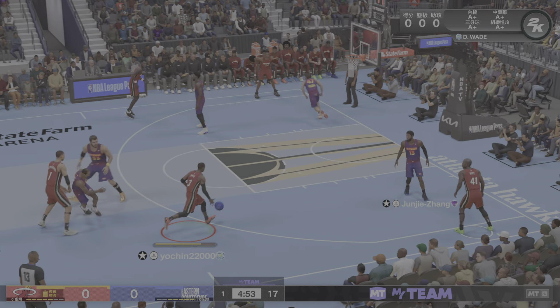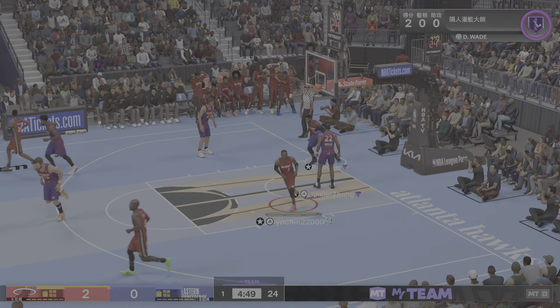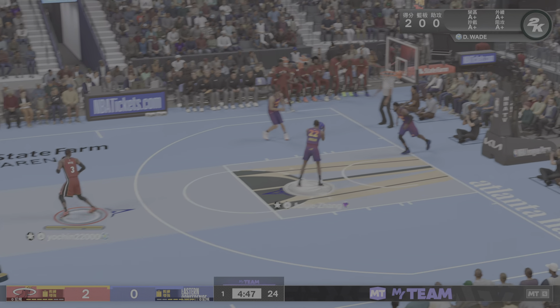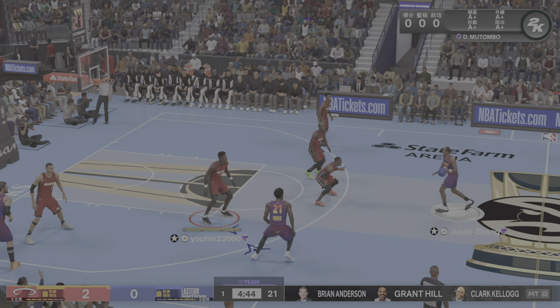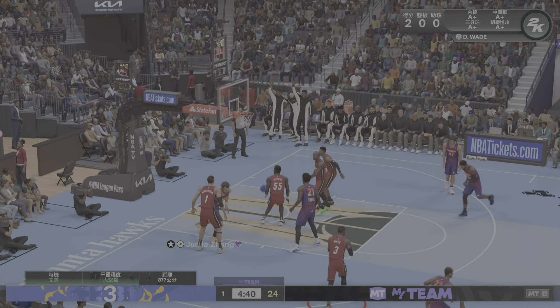Here's Wade with the crossover — and he punches that one with bad intentions! The double clutch jam wows the crowd.